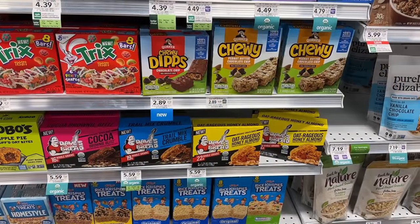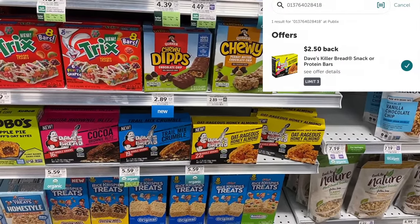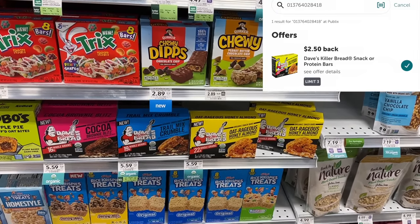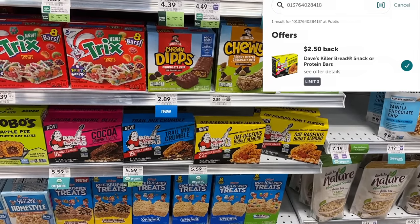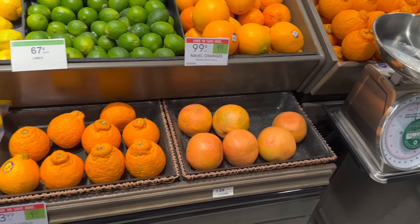The Dave's Killer bars are buy one get one for $5.59. I'm going to pick up two boxes and I'll get back five dollars total from ibotta, making my final cost for these just 59 cents for two boxes, or 29 cents each.